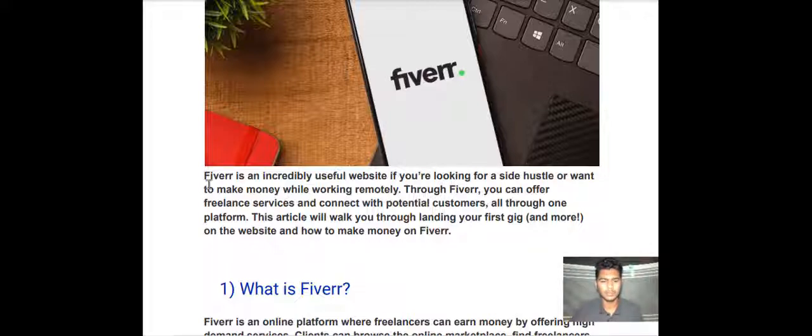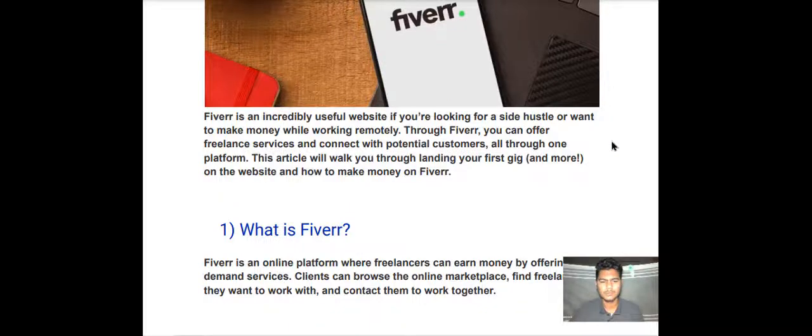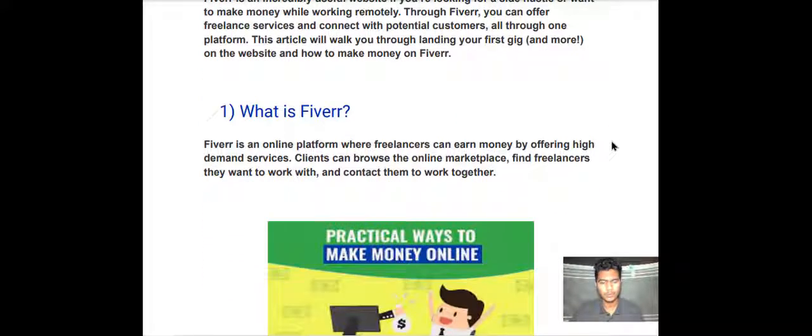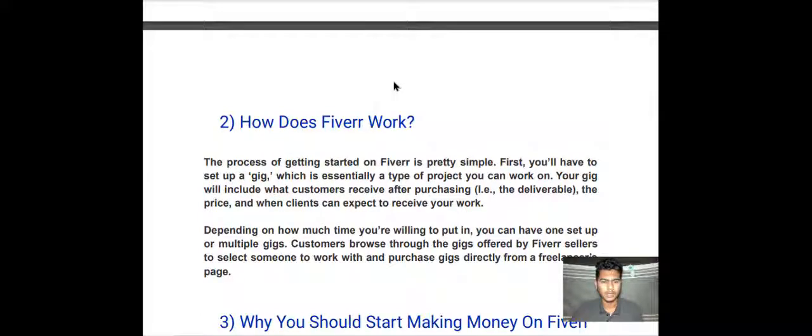Through Fiverr you can offer freelance services and connect with potential customers, all on one platform. This article will walk you through landing your first gig and more on the website. Fiverr is an online platform where freelancers can earn money by offering high-demand services. Clients can browse the online marketplace, find a freelancer they want to work with, and contact them to work together.